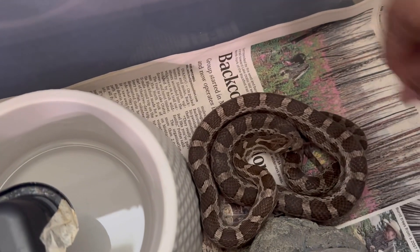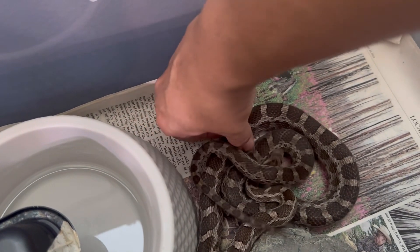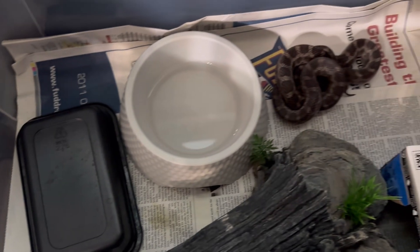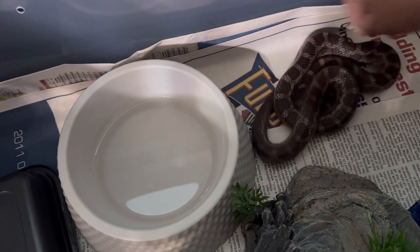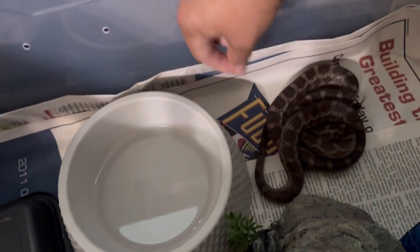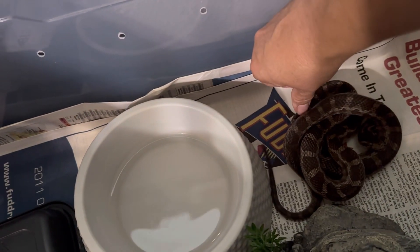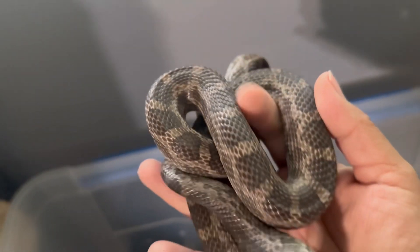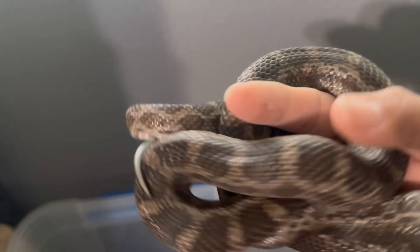Here you can hear the rattling sound Thorne produces — that distinct dry, rapid tail-rattling that mimics the sound of a rattlesnake. Great Plains Rat Snakes are non-venomous colubrids, so no worries here.